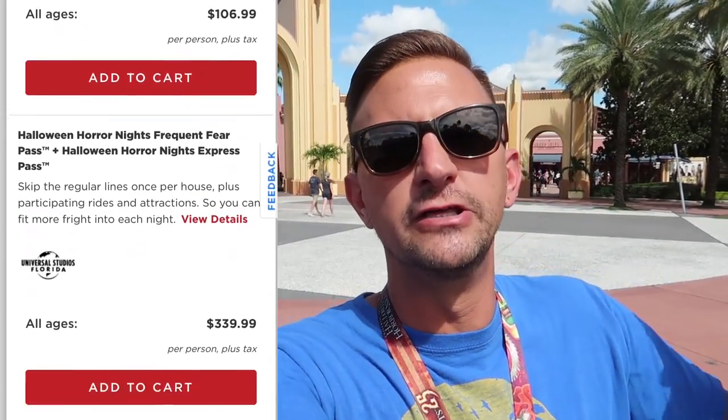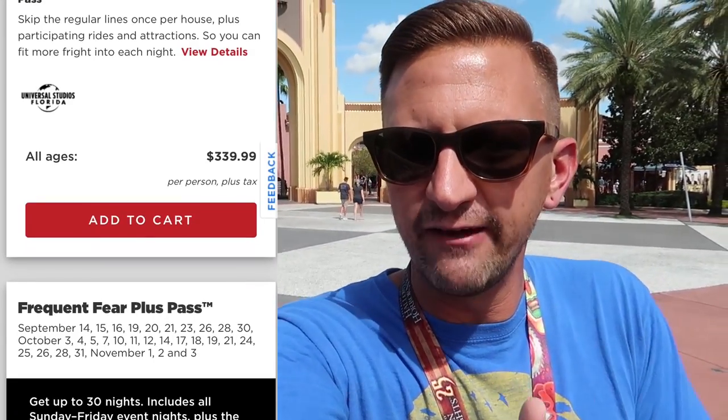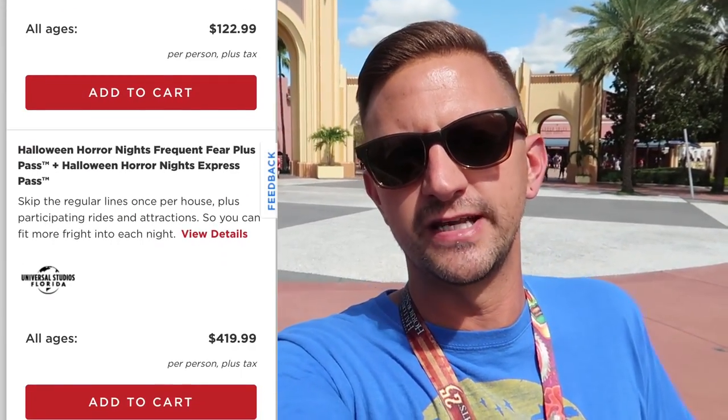One of the questions we get asked often is what passes are you going to get. There are a lot of different options. One we like is the Frequent Fear Pass, which is kind of like a season pass — it gives you select dates you can go but you can go multiple times. Or they have one-day passes and other options. We'll put a link to all of the passes in the description below so you can see which pass will work best for you.